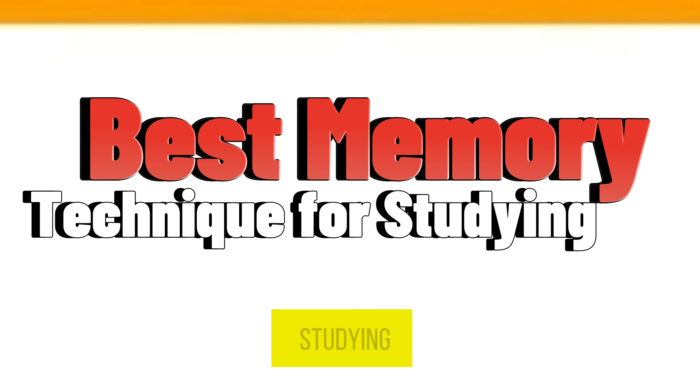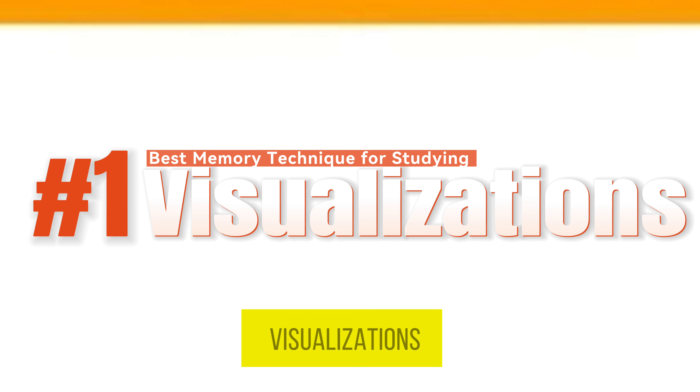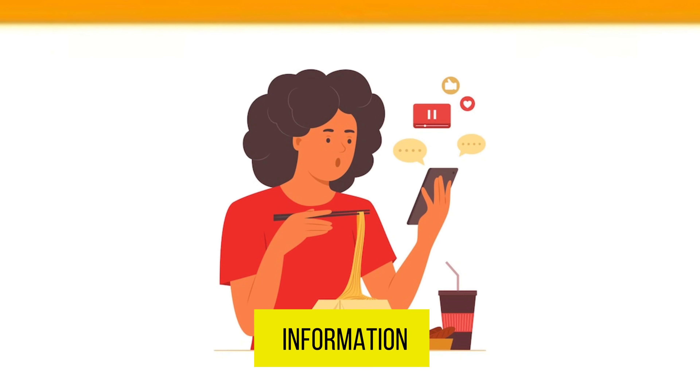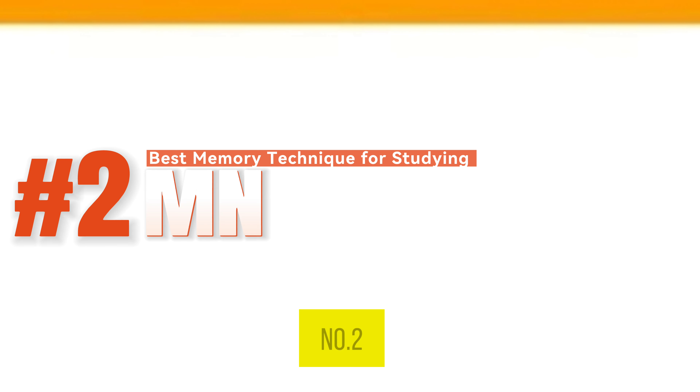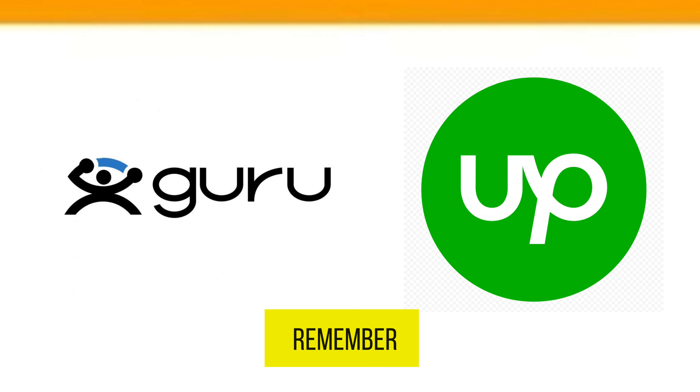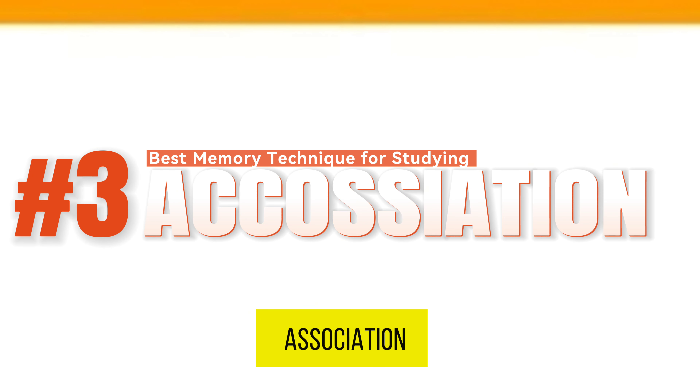Best memory techniques for studying. Number one, visualizations: create mental images to associate with information you are trying to remember. Number two, mnemonics: use memory aids such as acronyms to remember lists or sequences.